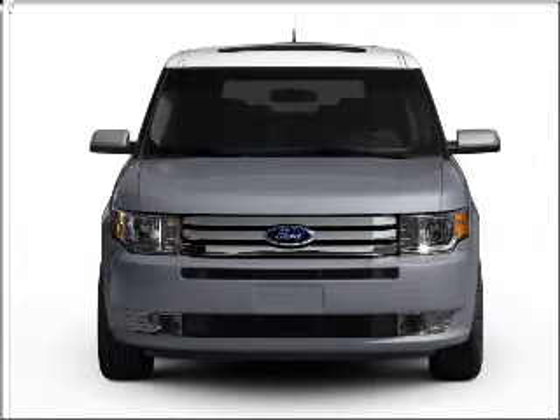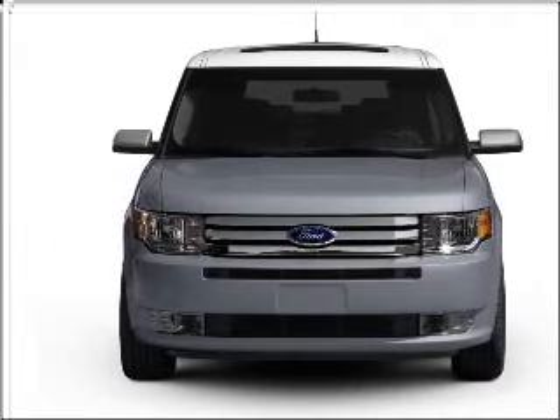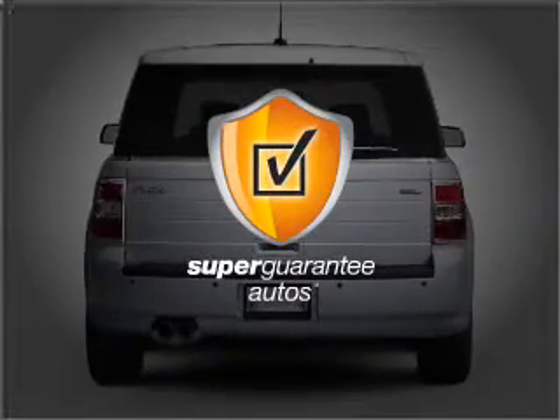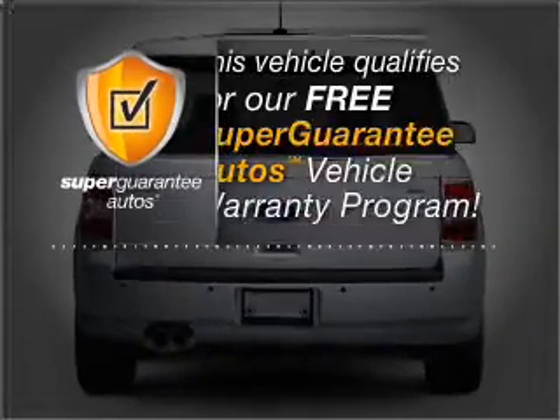With a solid six-cylinder engine connected to a smooth-shifting six-speed automatic transmission, this vehicle qualifies for our free Super Guarantee Autos Vehicle Warranty Program.